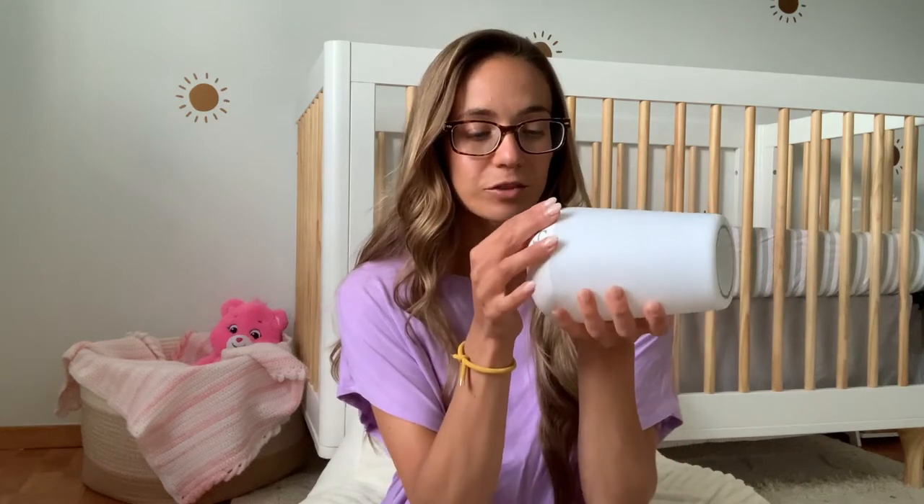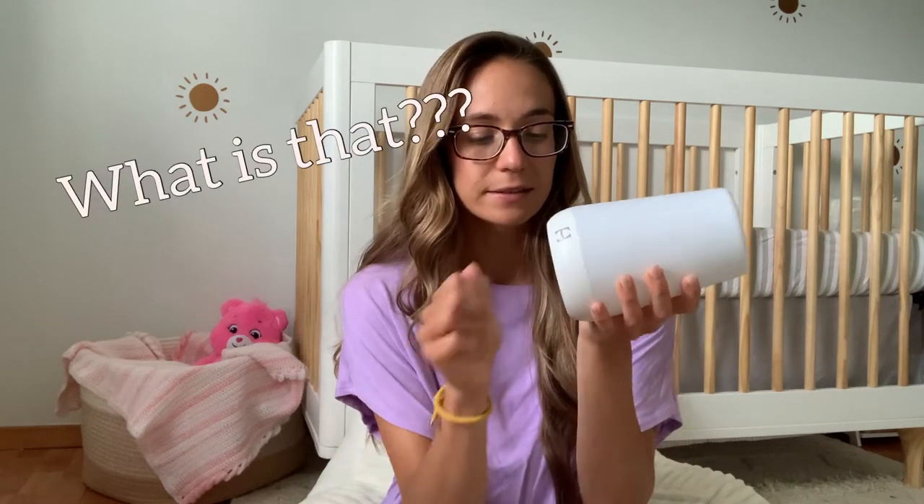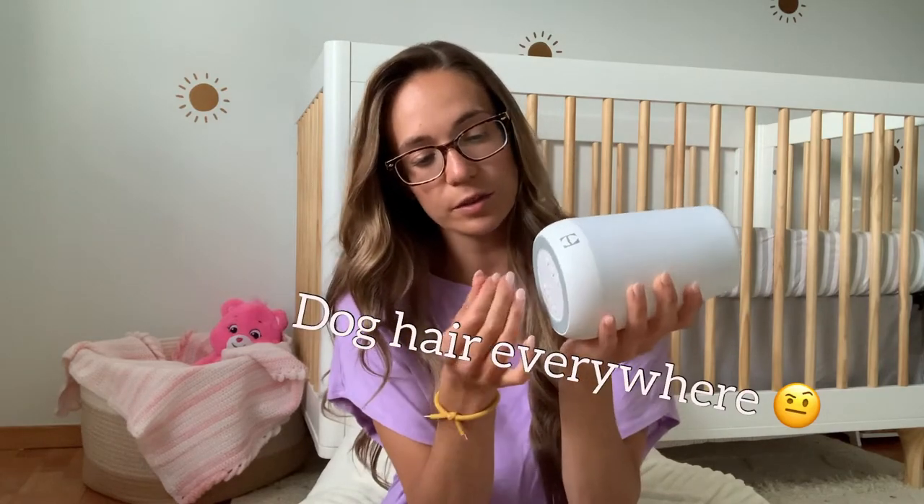There's something on here — I'm trying to get it off. Is that dog hair? Dog hair gets everywhere, man.